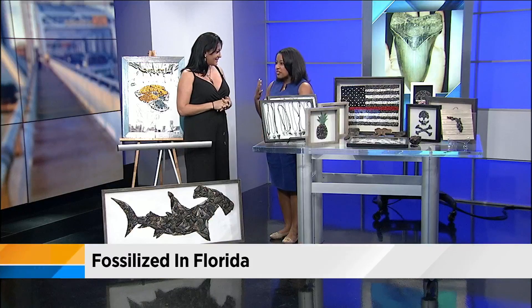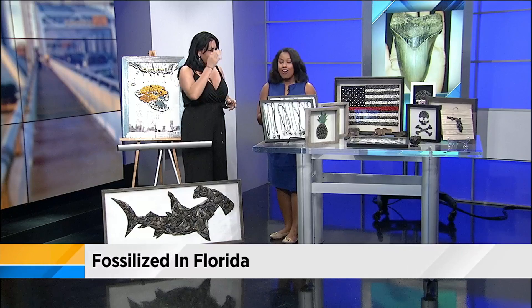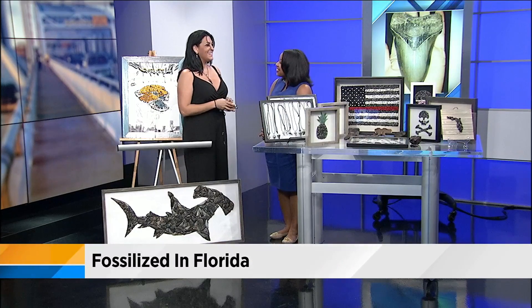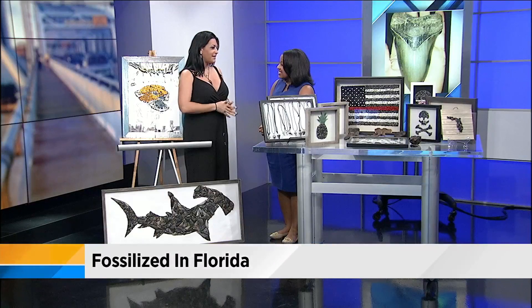So what got you interested in finding shark's teeth and then creating art out of them? Well, out of my obsession with mermaids. I decided one day, wouldn't it be cool to make a shark tooth mermaid? So I decided to make one, and that was my first creation, and it took off from there.